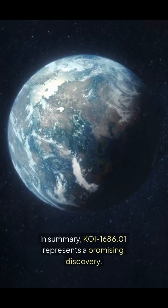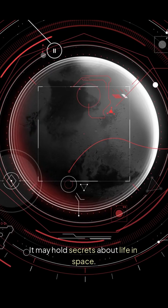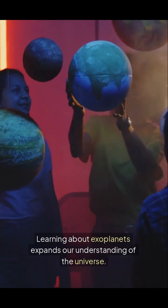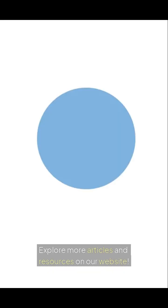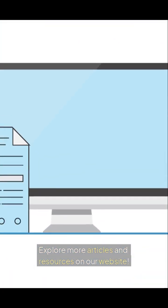In summary, KOI 1686.01 represents a promising discovery. It may hold secrets about life in space. Learning about exoplanets expands our understanding of the universe. Explore more articles and resources on our website. Thank you.